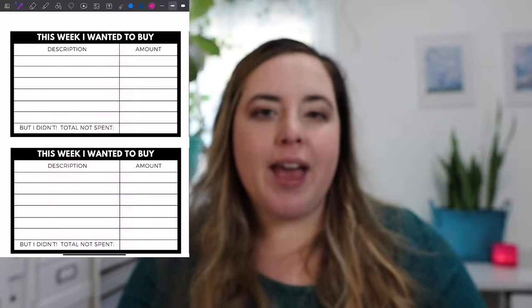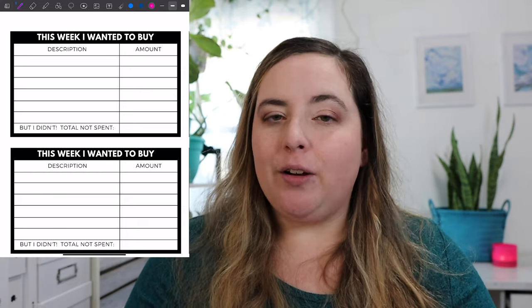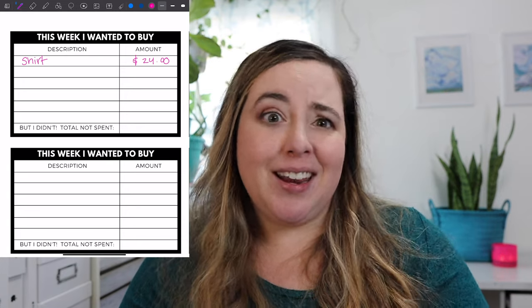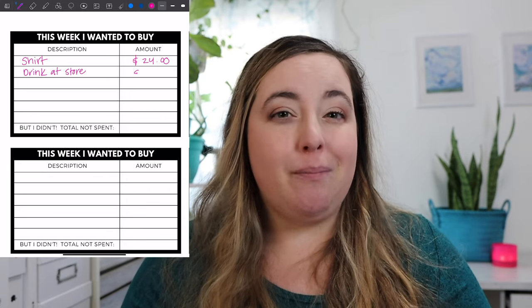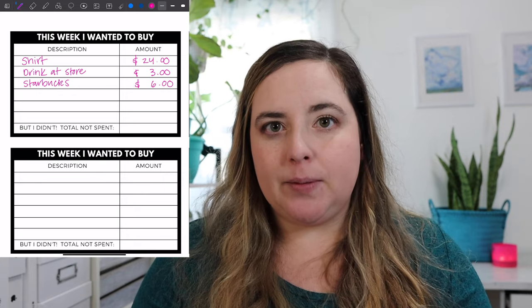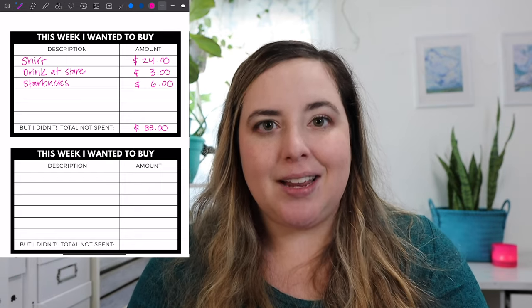The final savings challenge is a little different — it uses your spending habits and desire to spend to save money. Each week you fill out little cards with how much you wanted to spend. When you see something and think about buying it, instead of making that impulse purchase, you write it down. At the end of the week, you have a total amount you thought about spending but decided not to — take that amount and put it in your savings. This can really add up and is great for pairing with a no-spend challenge or during times when you want to focus on savings.